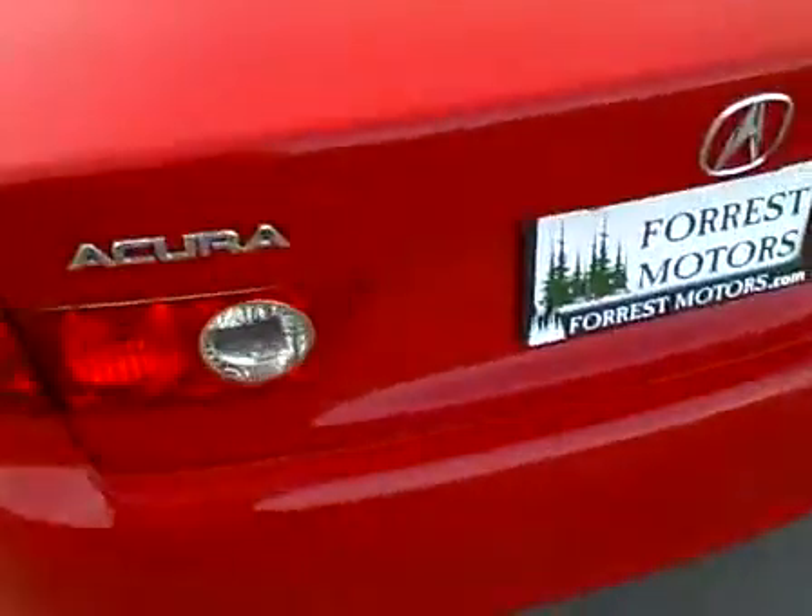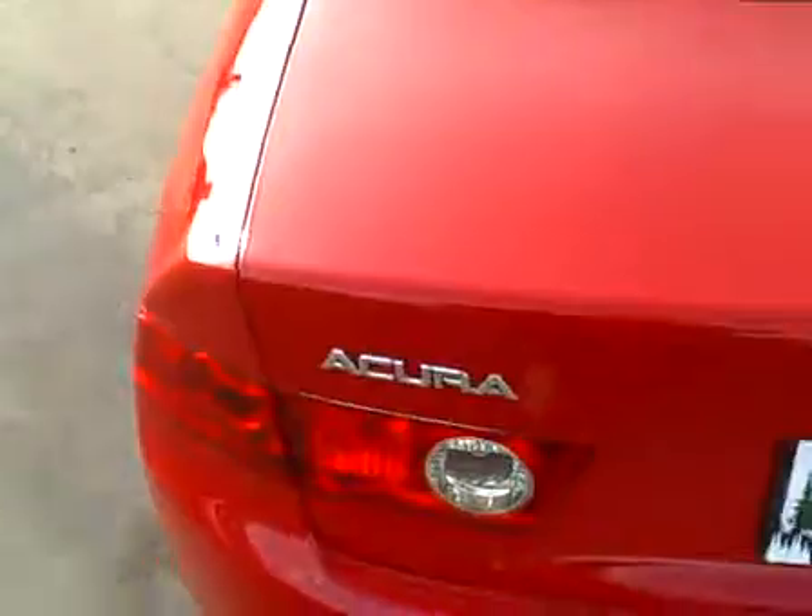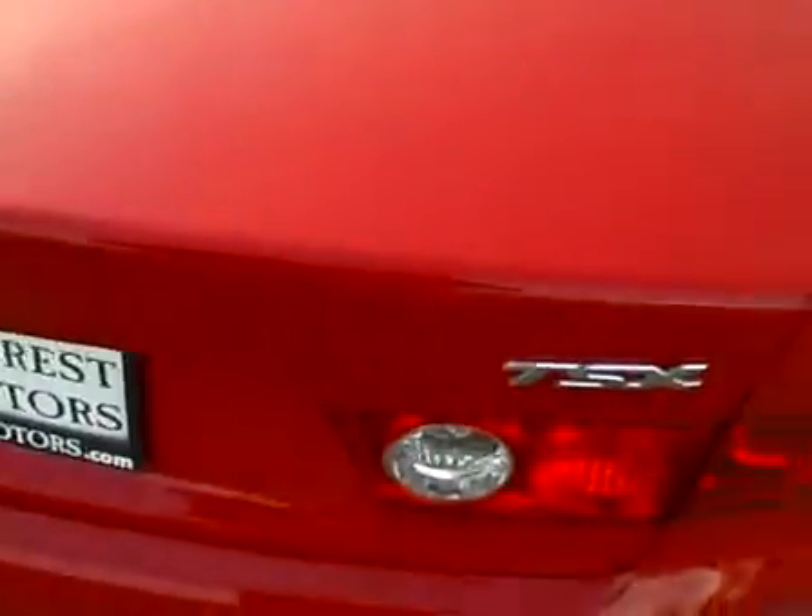The rear left door is really nice. Clean left quarter panel, very clean as well. The rear bumper is beautiful. The rear trunk lid also in beautiful condition. Right quarter panel, excellent.